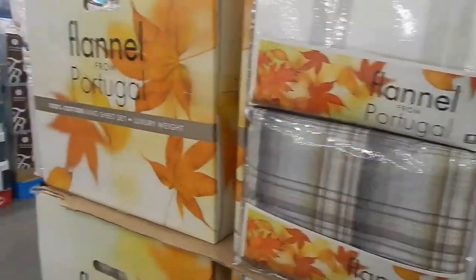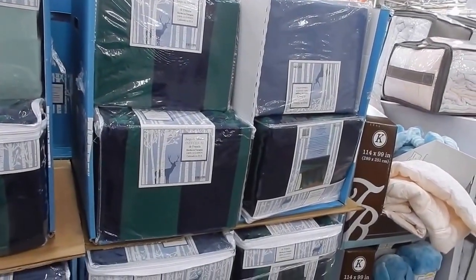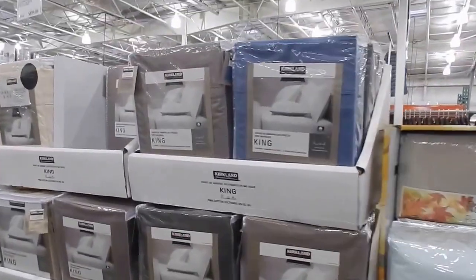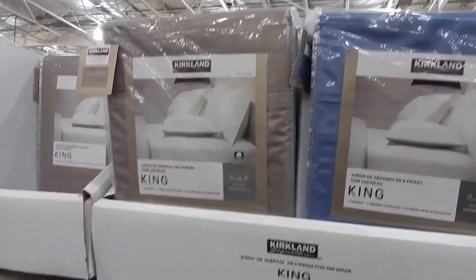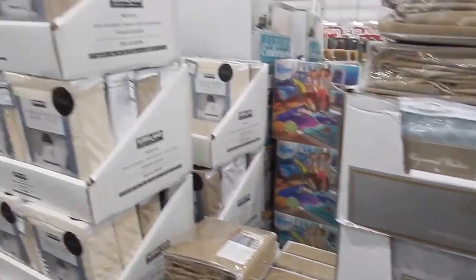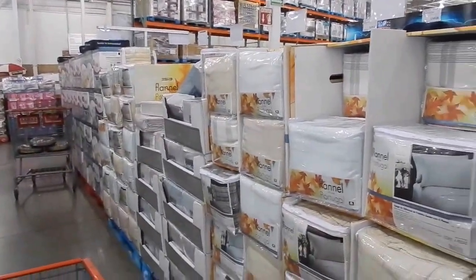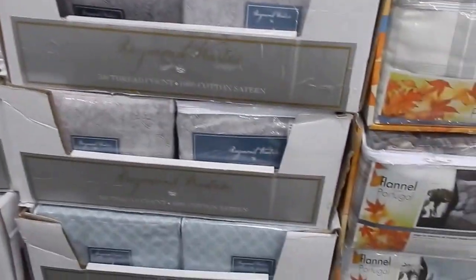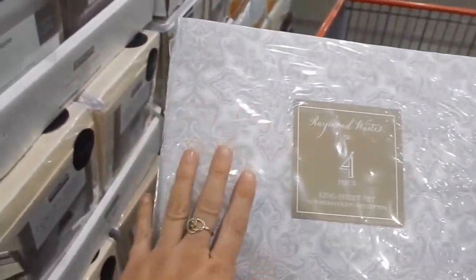At Costco I need to find sheets that'll go with the duvet cover I just got. They have flannel sheets but I don't want those. I love the Kirkland sheets — they wash really well — and I already have them in white. They don't have them in black, so I'm deciding between gray and white or a purple color. I found the Kirkland ones in a dark charcoal gray, which is even better, so I'm getting those.